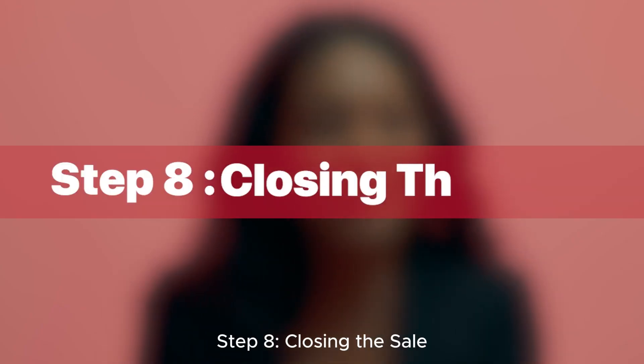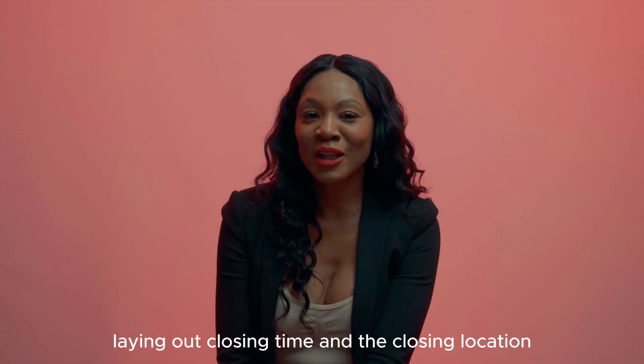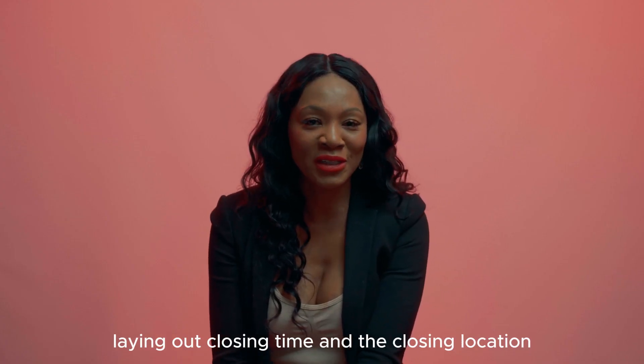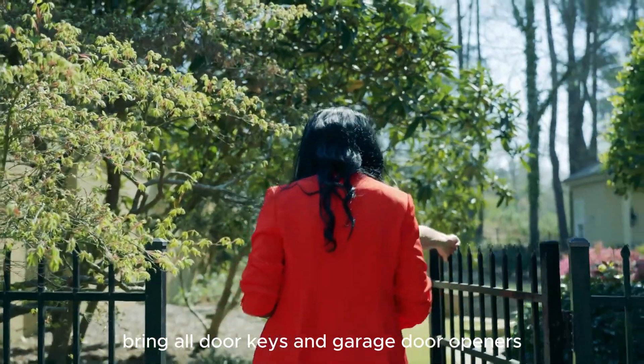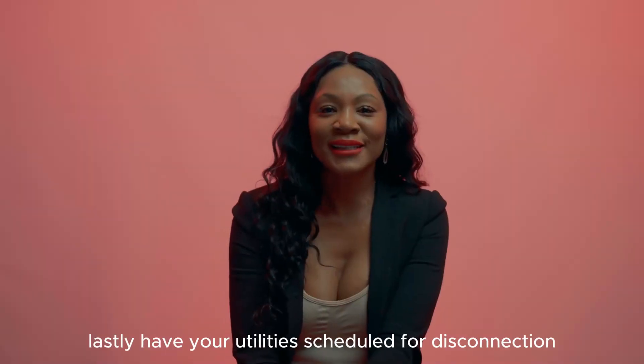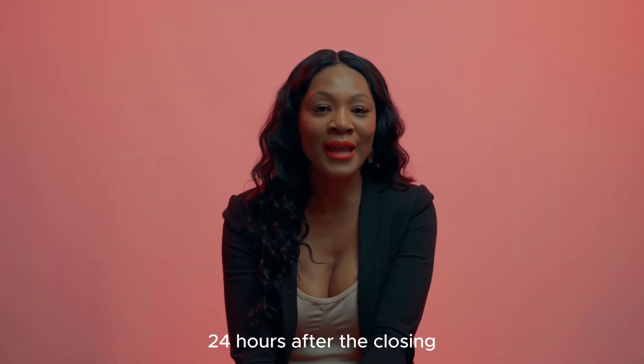Step eight: closing the sale. You will receive another detailed email from our team laying out closing time and the closing location. Please bring two forms of ID to the closing. Bring all door keys and garage door openers. Lastly, have your utilities scheduled for disconnection 24 hours after the closing.